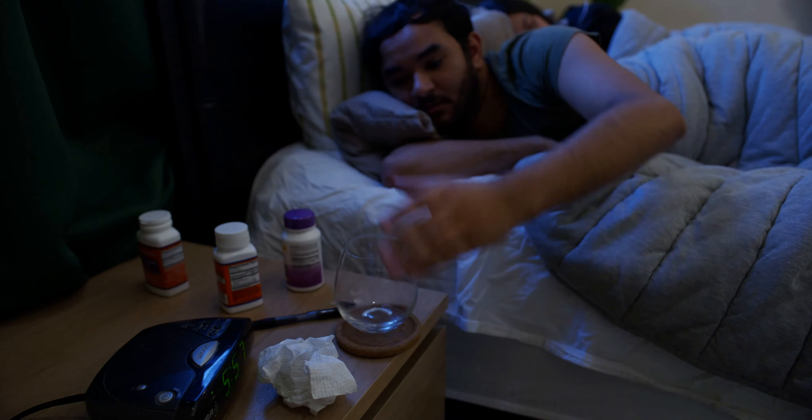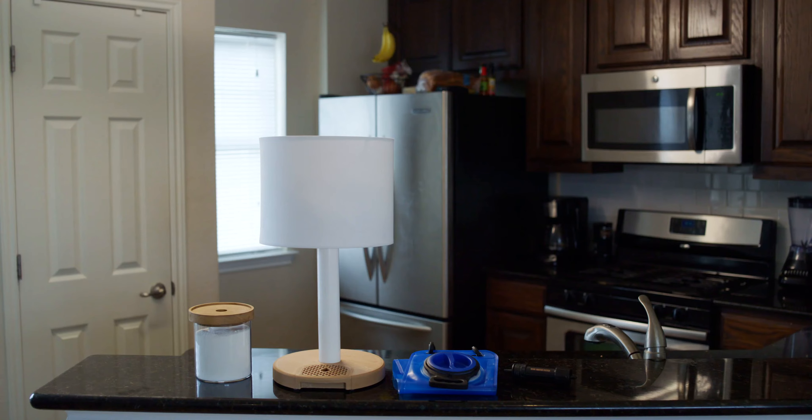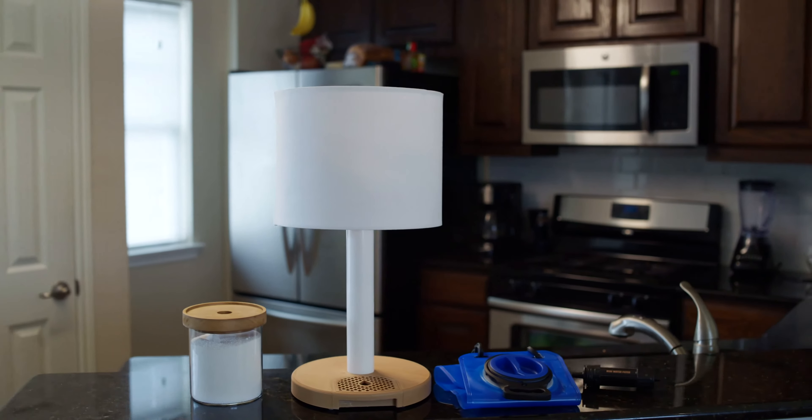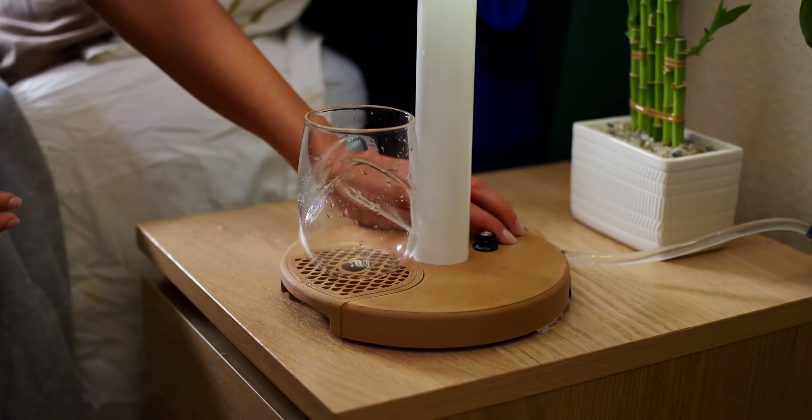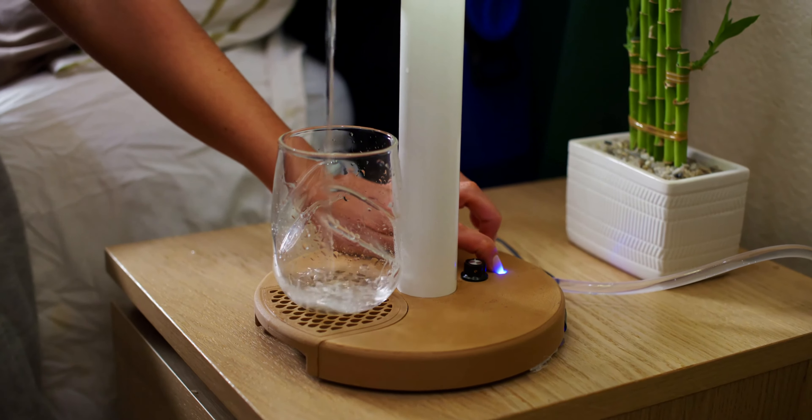Wouldn't it be nice to have water by your bedside at the touch of a button? Meet HydroLamp. It's the lamp that brings light to your room and brings peace of mind in providing up to 4 liters of fresh, filtered water at the touch of your fingertips.